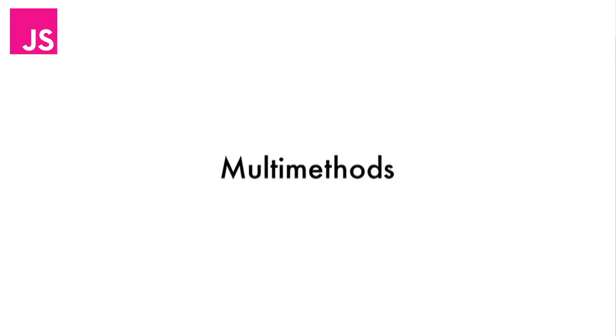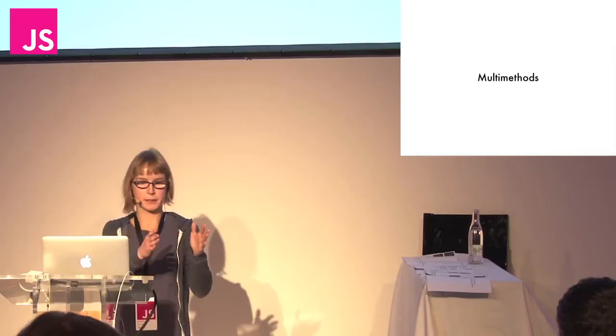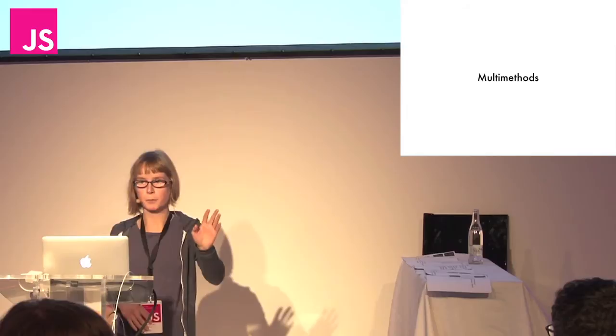The way the interpret function works is you want to run different code depending on what type of node you're dealing with — something different for an expression node versus a string node. You could do this by defining a bunch of classes with a specific version of the interpret function on each — an expression class, an identifier class, and so forth. That would totally work, but it's a bunch of boilerplate and a waste of time.